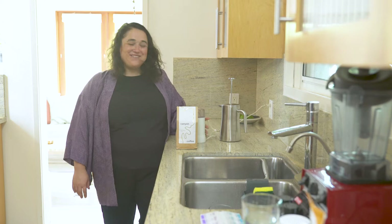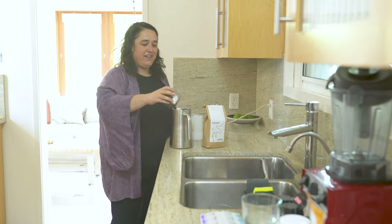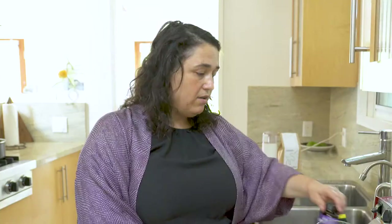After my lemon water, the next thing I do is make coffee. While the coffee is brewing, I like to take my supplements with what's left of my lemon water. I'm going to start this morning with the Turn Back Time from Hum.